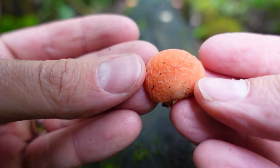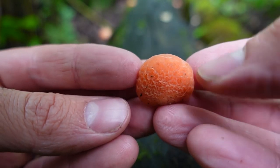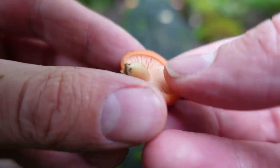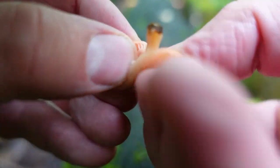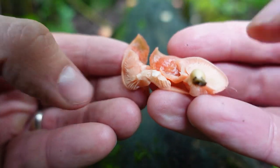Almost universally the first thing people want to know when they see a new mushroom is: is it edible? In the case of Rhodotus palmatus, it's not poisonous but it's definitely not considered edible. It's extremely rubbery and apparently just isn't very good. You pair that with the fact that it's super rare and not very big, and it just wouldn't make sense to eat it or use it as a gourmet mushroom. So again, not poisonous, but considered inedible.